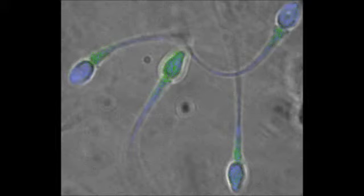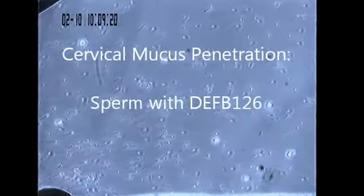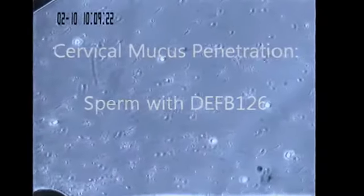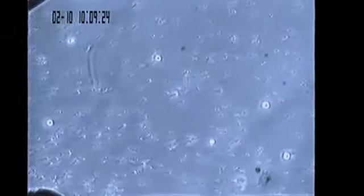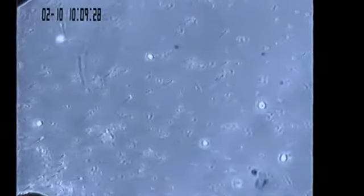We have demonstrated in non-human primates that DEPP-126 is important for the sperm cells' ability to penetrate cervical mucus. Normally, DEPP-126 is well secured to the sperm surface. As shown in this video, the majority of these defensin-coated sperm swim easily and straightly in cervical mucus produced near the time of ovulation.